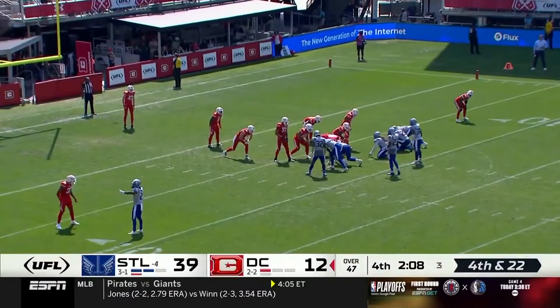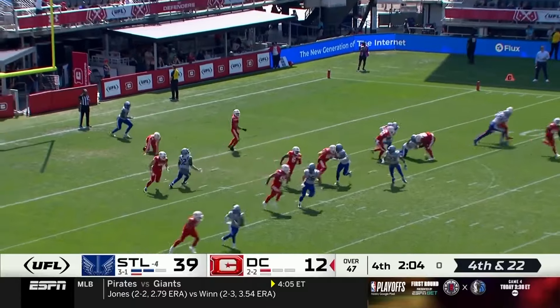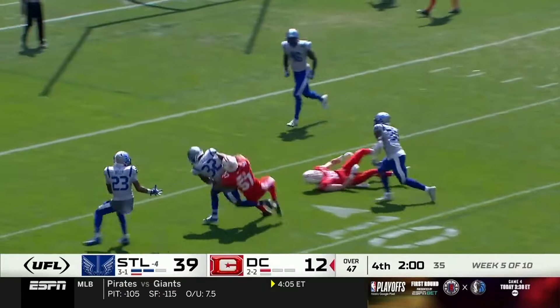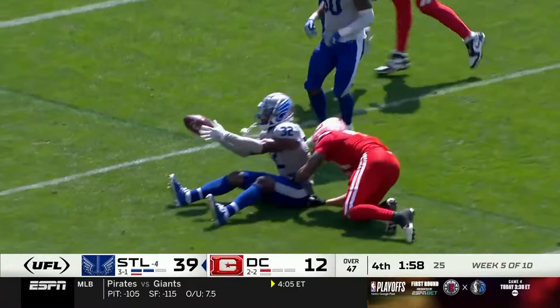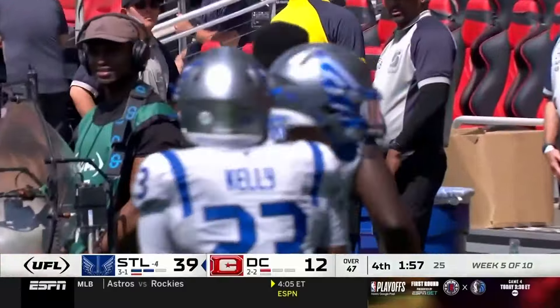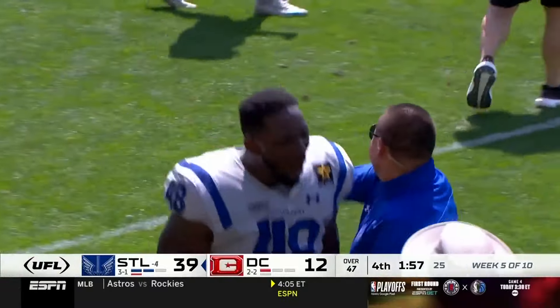Whether it's DJ Swearinger or some of these other players — wow, that is a block and then some on the punt! It's picked up off the recovery and taken inside the 10 by Quintario Cole. Chris Garrett gets to Paxton Brooks, and this is a demolition.